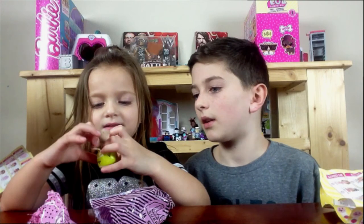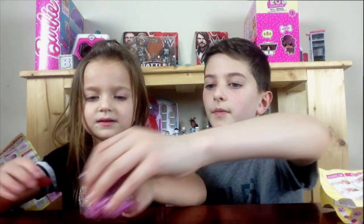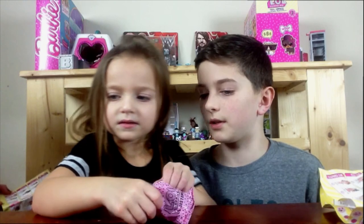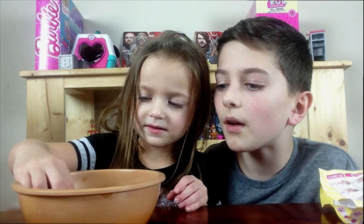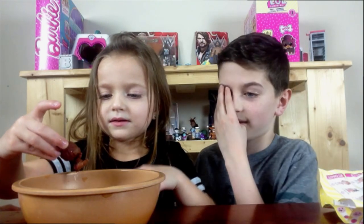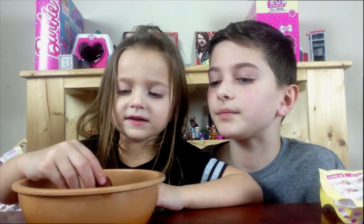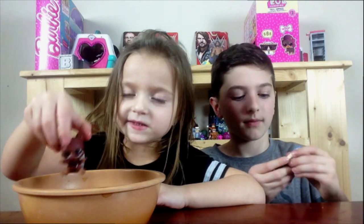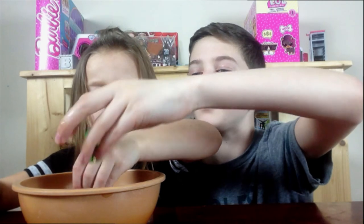Looks like we got a tennis ball bag. It says 'Little Champ' and a doll. I bet it's going to be like a tennis player. It's a Little Champ! Her bathing suit changes — watch, guys! There's something on her butt. Her hair color changes too! The water is cold.